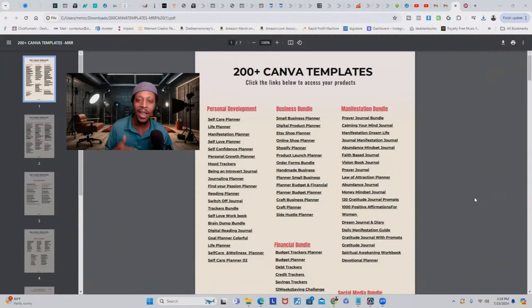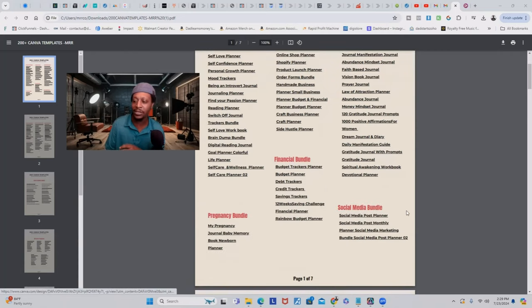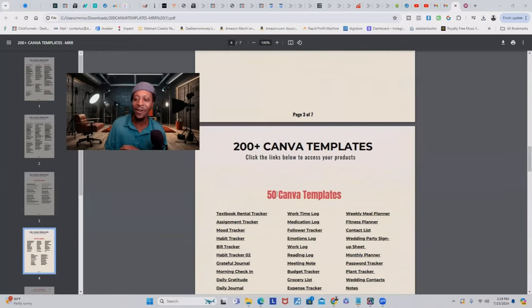What you're looking at on your screen right now is a digital product — this is where you're going to be able to get 200 plus Canva templates. So if you're not tech savvy, not good at graphic design, don't know how to do colors and fonts and color palettes — I am going to give you 200 plus Canva templates for multiple different niches. You can start here with any one of these digital products from personal development, to business, to manifestation, to financial, to social media, and more.